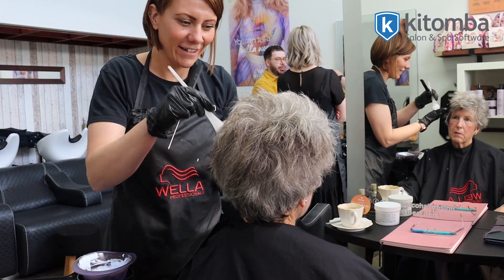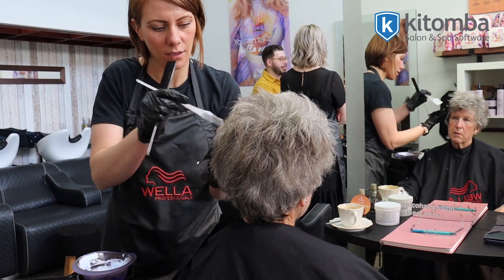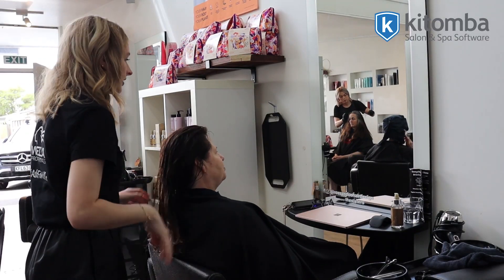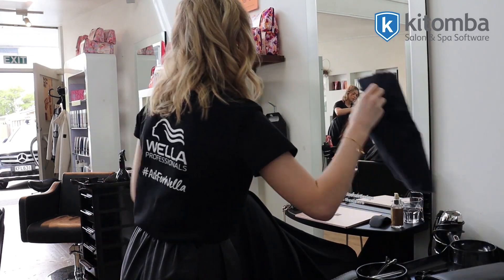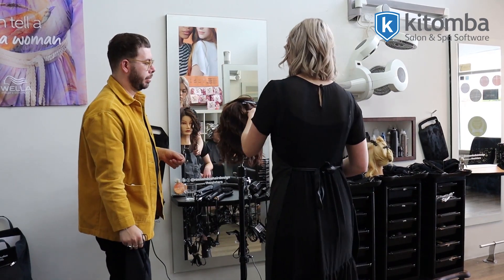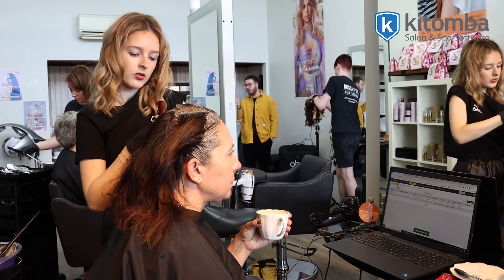My top tips for other salon owners that are serious about their growth is to swallow that hard pill and, if you are having struggles within your business, come back to yourself and honestly ask yourself: are you actually giving enough to your team? What can you do to take the stress away? I was so scared to come off the floor and actually work on my business, but you just have to start — because the more of us that run salons professionally and transparently, the better our industry is going to get.